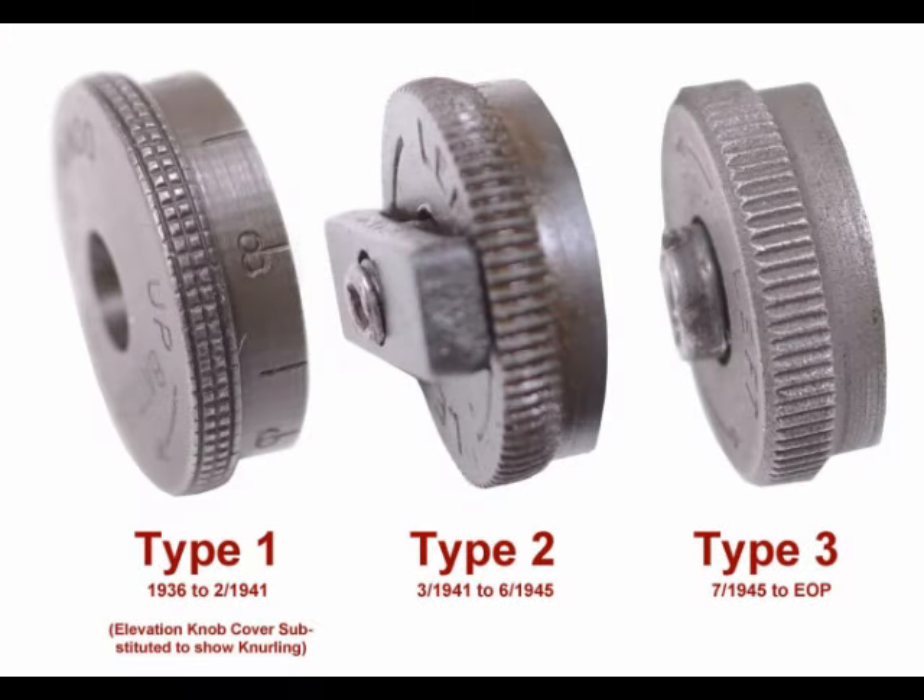Three types of rear sights were installed on the M1 Garand during World War II and Korea, and are easily identified by the windage knob on the right side. The Type 1 windage knob was in use to circa serial number 195,000 in February 1941 and had checkered edges. The Type 2 windage knob was used to circa serial number 3,800,000 in June 1945, had knurled edges, and a locking bar to hold it in place. The Type 3 windage knob lacked the locking bar and was used on all post-World War II M1 Garands, retaining the knurled edges. The rear sight consists of five main parts, all of which underwent several changes during production, which can be used to date your rifle more closely.